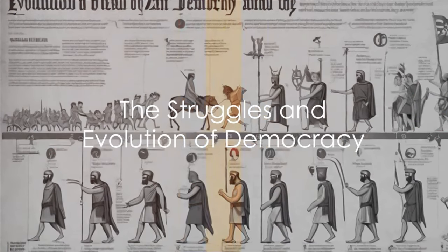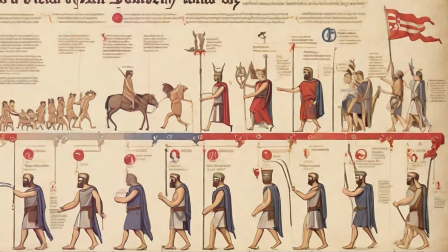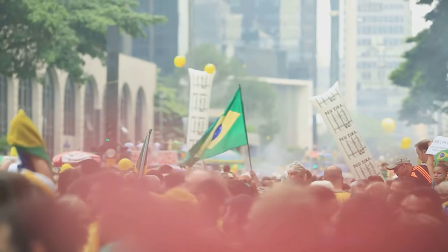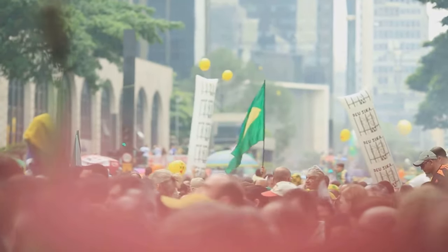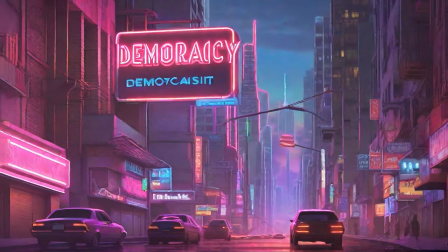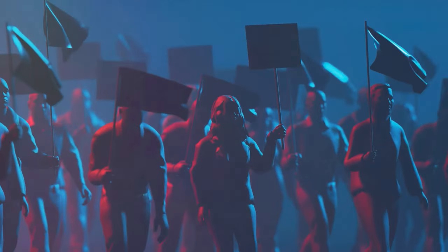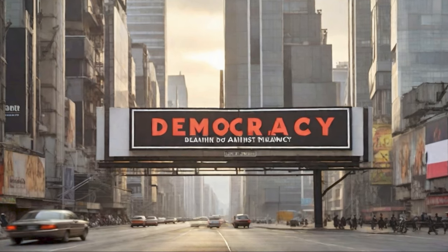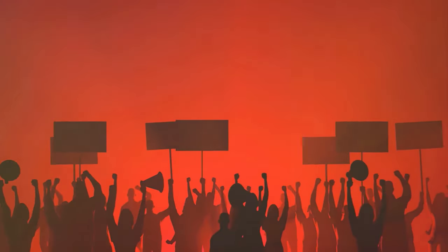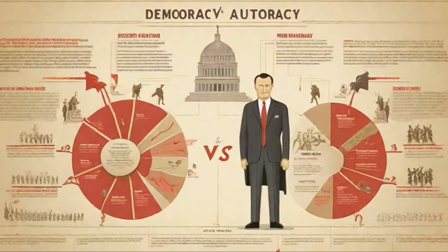But the journey to democracy wasn't a straight road — far from it. Democracy's path was strewn with challenges, a rocky road fraught with steep climbs and deep valleys. The opposition from monarchies, oligarchies, and authoritarian regimes was intense, as these power structures, steeped in tradition and privilege, clung fiercely to their power, resisting the emerging democratic ideals. But so too were the champions of democracy: thinkers, philosophers, revolutionaries, and ordinary citizens who dared to dream of a world where power was vested in the people, not an elite few. Their tools were not swords or armies, but ideas and collective action.